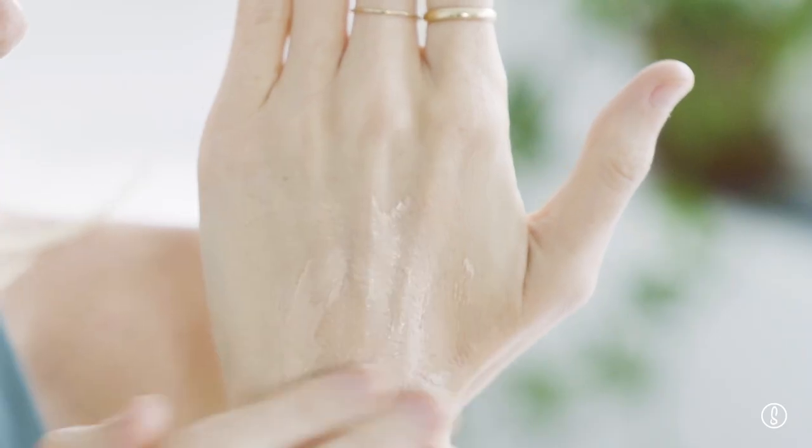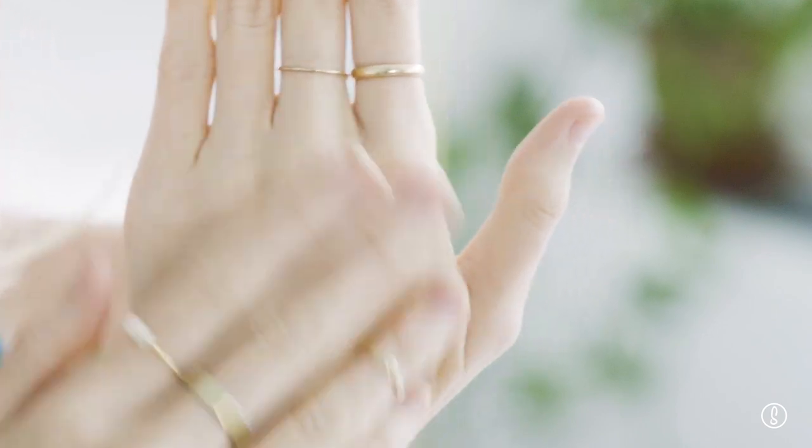I recently discovered Supergoop's new Zinc Screen daily face lotion with SPF 40, and I absolutely love it. Zinc Screen is a 100% mineral face lotion that uses zinc oxide as its sunscreen active. It also soothes skin, reduces redness, and protects it from the sun, and it works well on acne-prone and oily skin types.